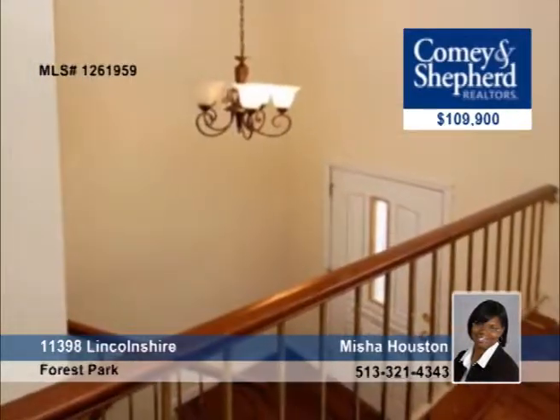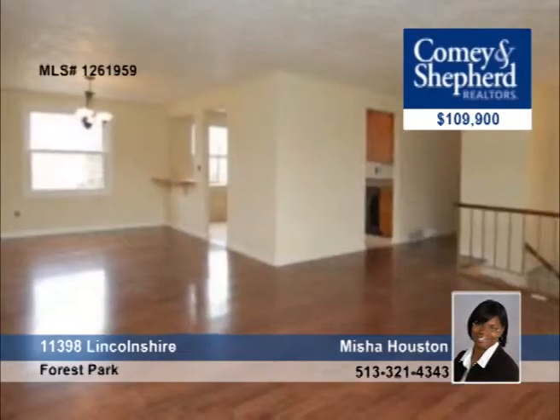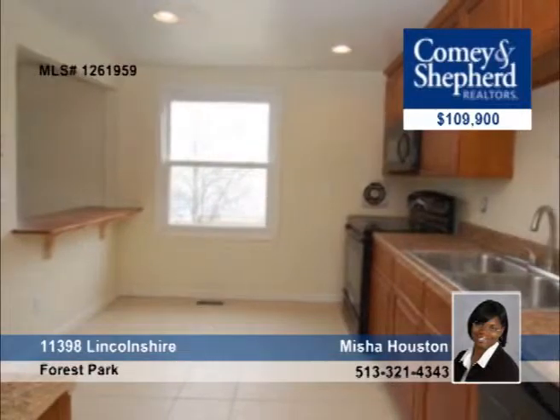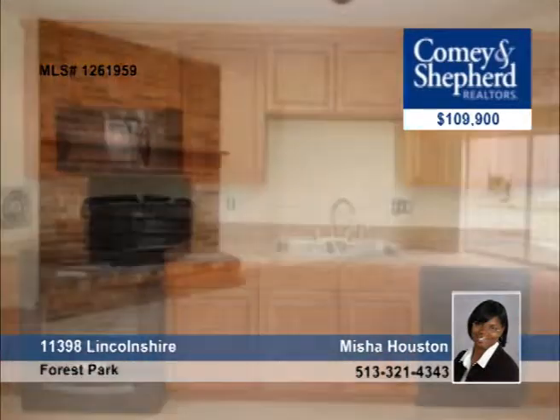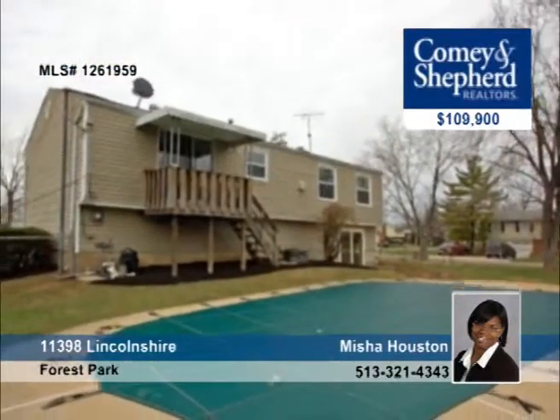Bigger than your average bi-level, this three-bedroom home has an in-ground pool with plenty of yard left. It also has a deck off the master bedroom. Inside it offers a brick fireplace, new carpet, new windows, and fresh paint. Misha says this home is priced right for all the amenities it offers. Come see for yourself.